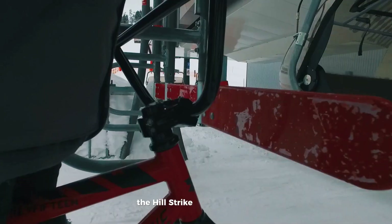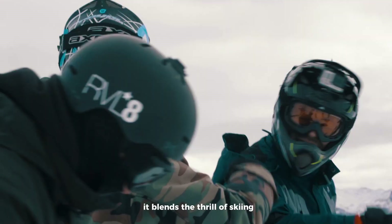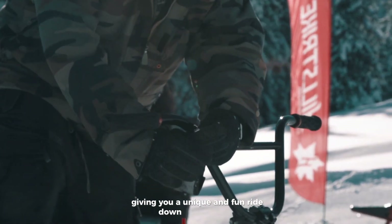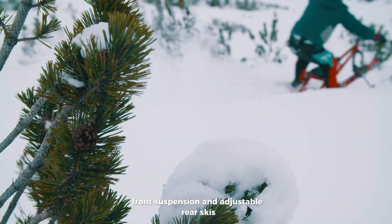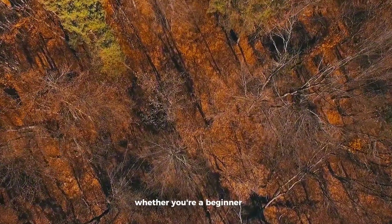The Hillstrike Snowtrike is an exciting new way to enjoy winter sports. It blends the thrill of skiing with the control of biking, giving you a unique and fun ride down snowy slopes. With its three-ski design, front suspension, and adjustable rear skis, it offers great balance and smooth handling whether you're a beginner or a pro.